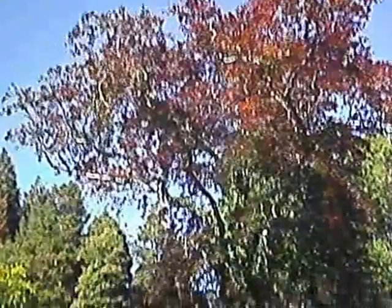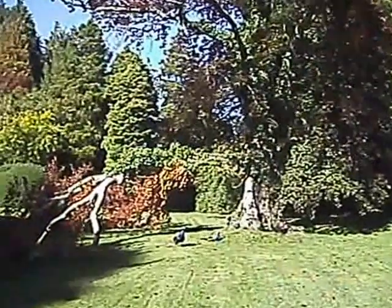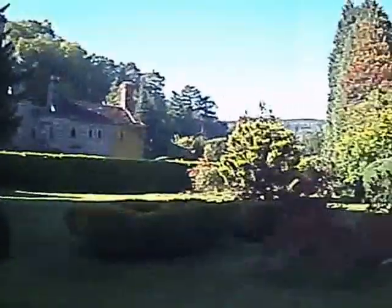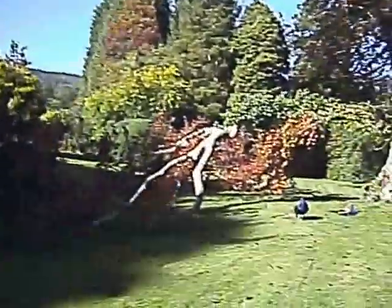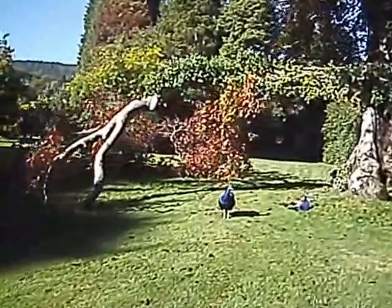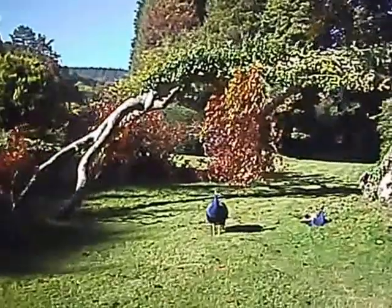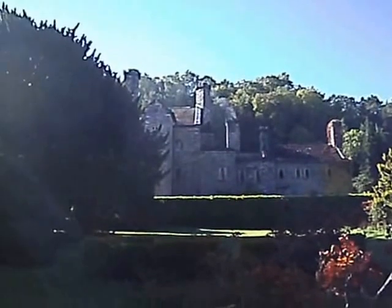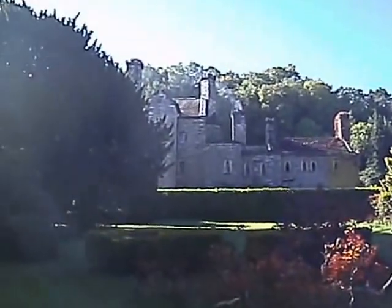Trees turning colour. 2nd of October, year of our Lord 2015. There are the peacocks — they're quite tame.